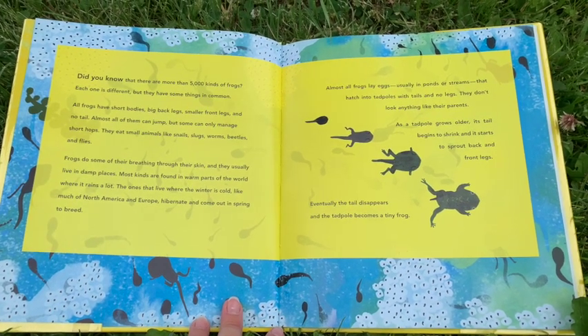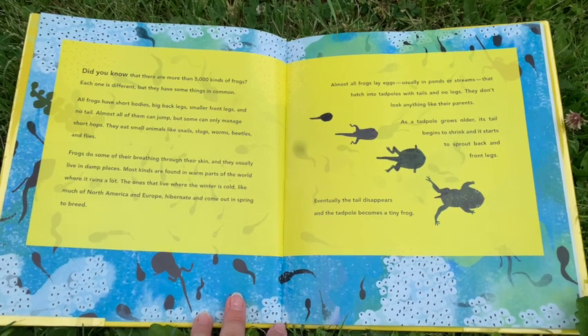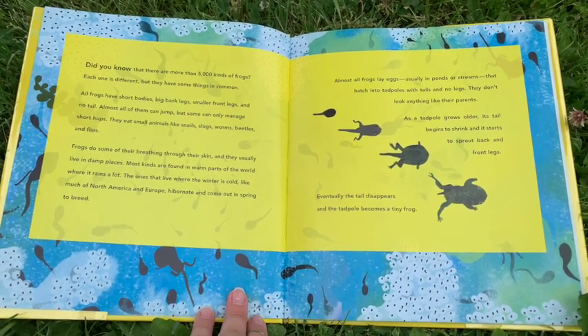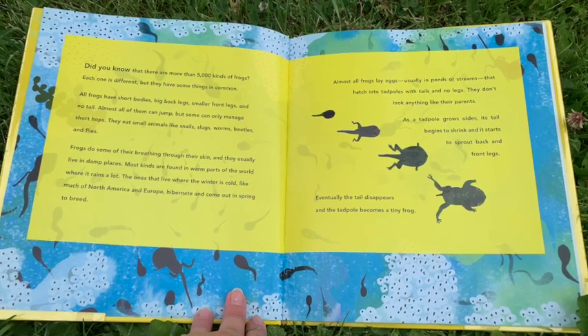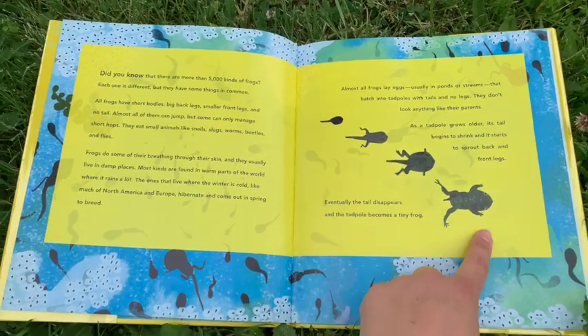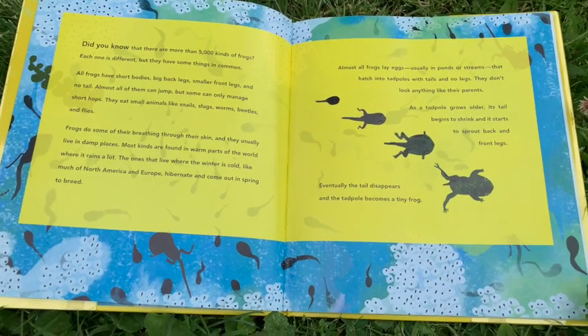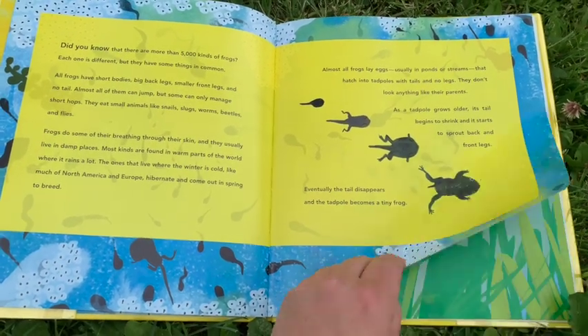They don't look anything like their parents. As a tadpole grows older, its tail begins to shrink and it starts to sprout back and front legs. Eventually the tail disappears and the tadpole becomes a tiny frog.